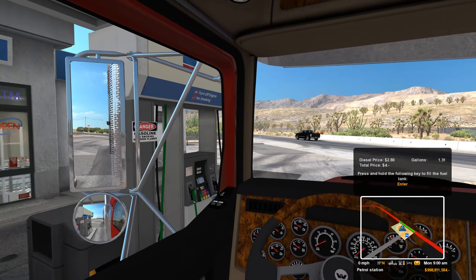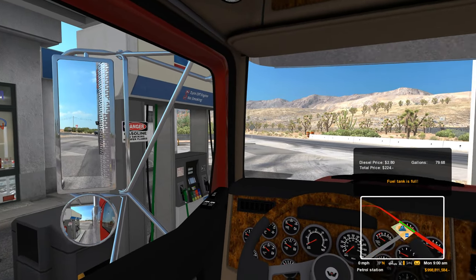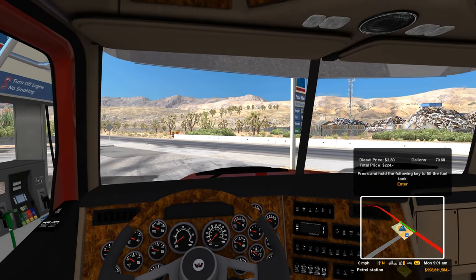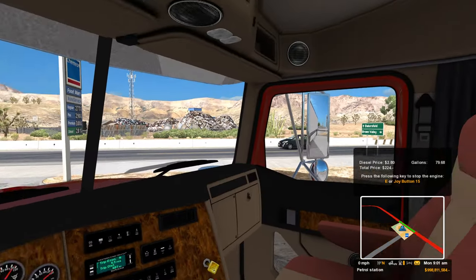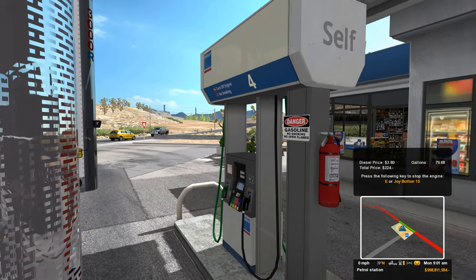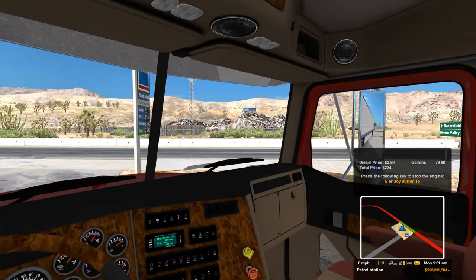I think I finally got the Track IR all sorted out. I was messing around a little bit before I started recording today, and I think I got it all sorted out and set back up the way I want it, so pretty pleased about that.